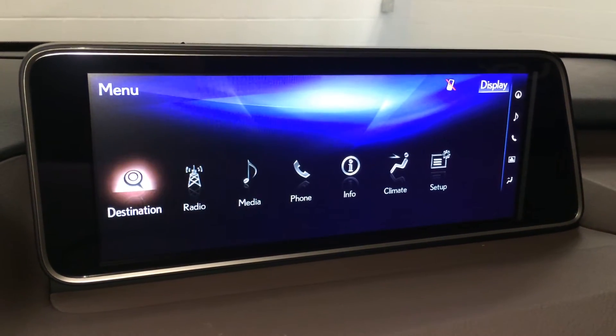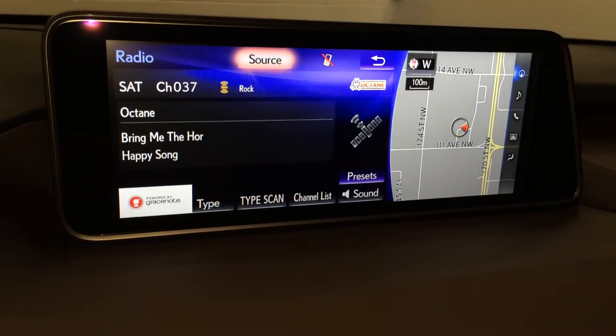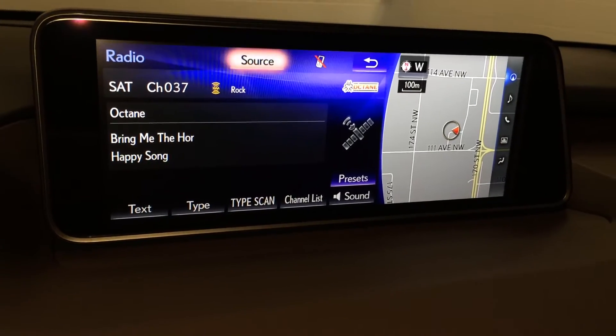15 speaker Mark Levinson premium audio system — AM, FM, HD radio, satellite, CD, USB auxiliary, and Bluetooth.